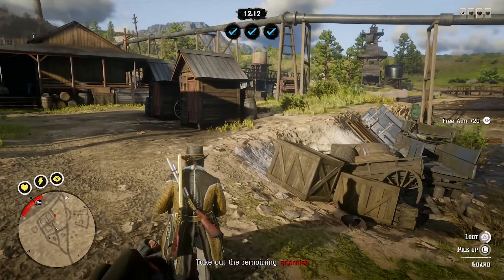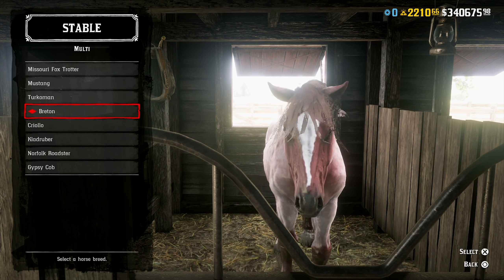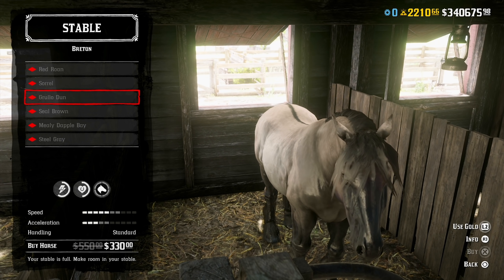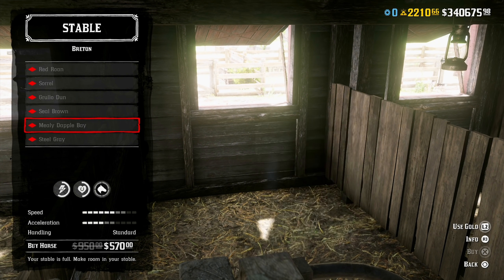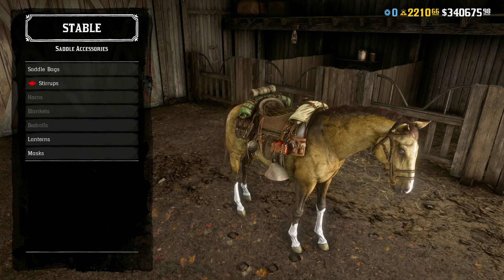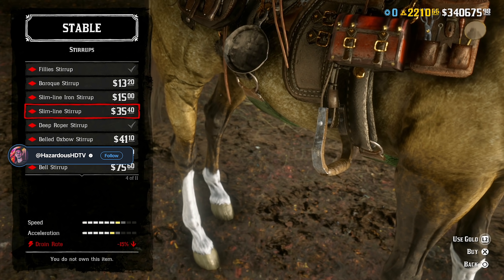Over at the stables, we have 40% off all Breton multi-class horses, which is a fantastic bounty hunter breed in this game. You can get it with the bounty hunter role — they're fantastic horses. Rockstar also sweetened the deal with 40% off all stirrups in game as well this week.